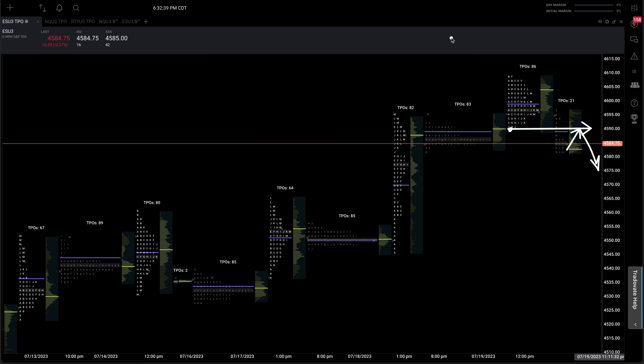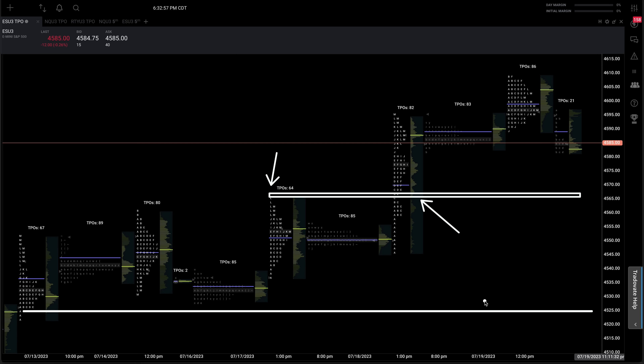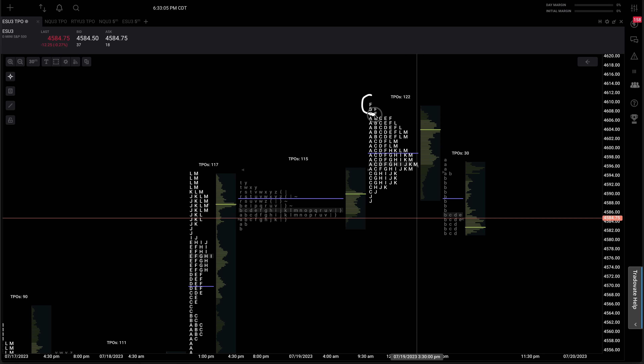What would some pullback levels be out of the ES? The equivalent of your 451.50 would be in here, which is actually a mechanical level — your prior high is also value area low, right around 4567. The equivalent to 448.50 on the SPY would be down closer to 4525 on your ES futures. It would be irresponsible to not acknowledge that we do have a poor high on today's session — there's only one tick of excess up here. It doesn't mean we have to fix this tomorrow, but given the dynamic we just focused on, this value could easily turn into overhead supply, furthering the chances of a pullback.